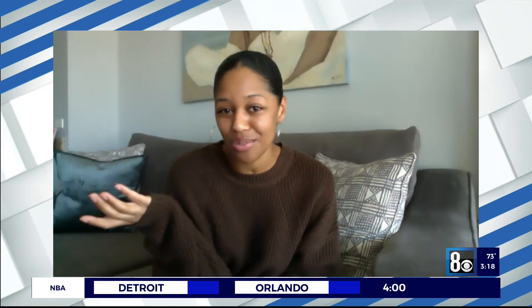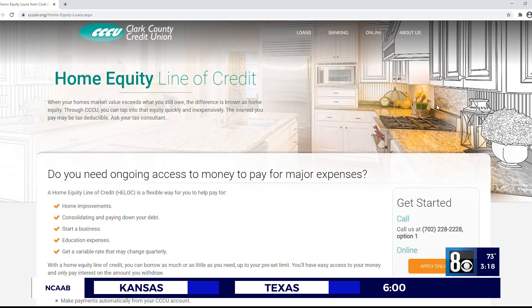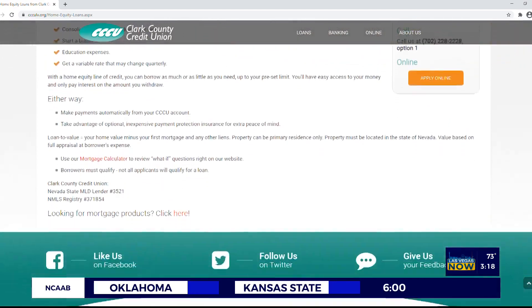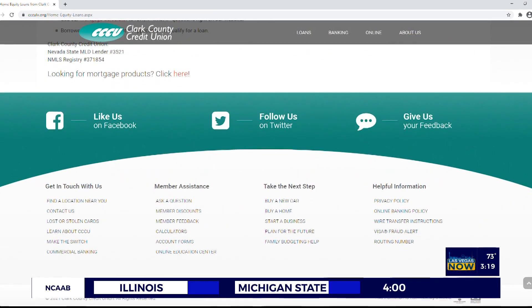Can any homeowner use that? As long as you have enough equity in your home, Clark County Credit Union will allow up to an 85% loan-to-value home equity line of credit, which is a pretty high loan-to-value. Most lenders are not even doing home equity loans right now, but we are — we're one of the only local lenders doing them, and our rates are very competitive.